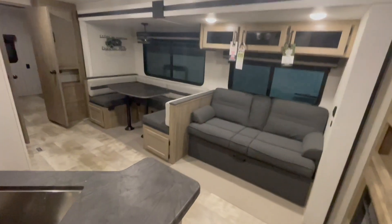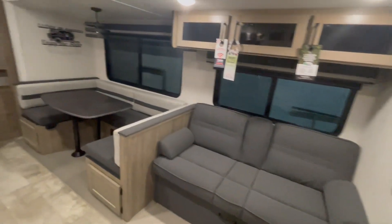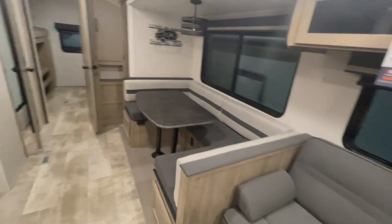You have overhead cabinetry above the jackknife sofa. There's a pull-down drink holder in the middle, and you have a U-shaped dinette that will drop down into a bed.